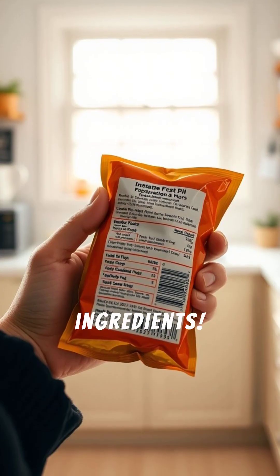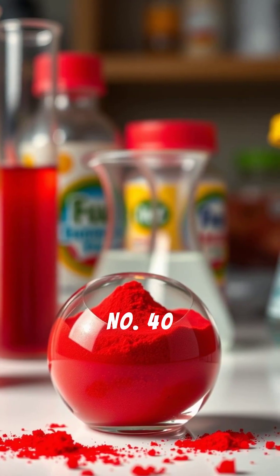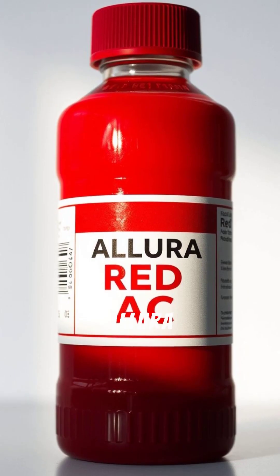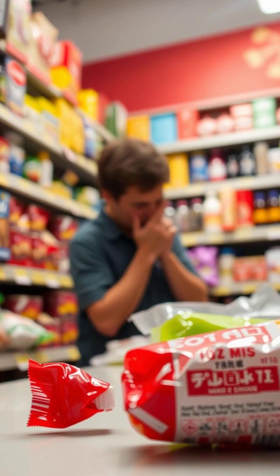How to spot it: check the ingredients and look for 'Red 40,' 'FD&C Red Number 40,' 'Allura Red AC,' or 'E129' in Europe.